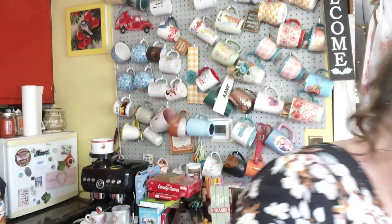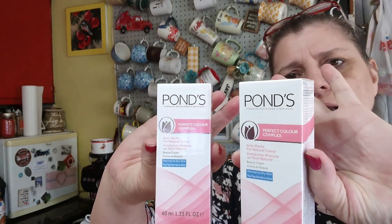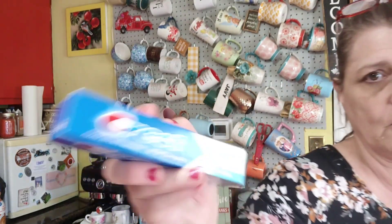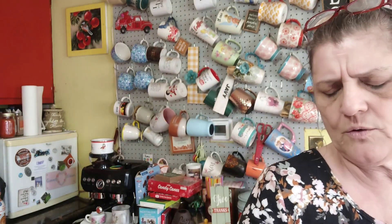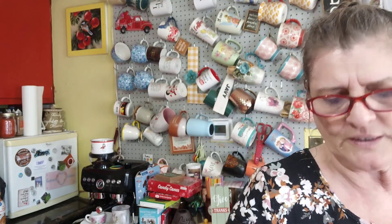Then I have a little Dollar Tree haul. I got two of these — I still haven't tried them yet. And I got toothpaste: a Crest with baking soda peroxide whitening, and a mini one of those.